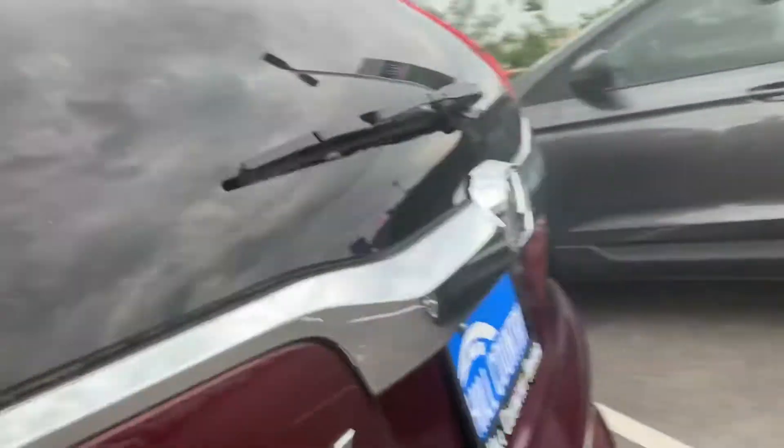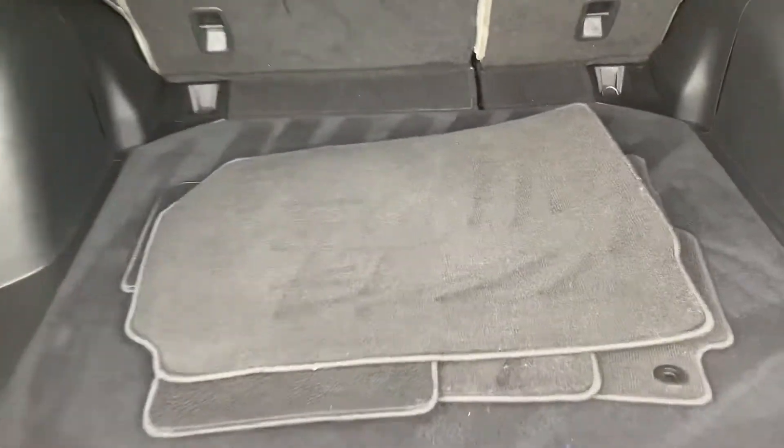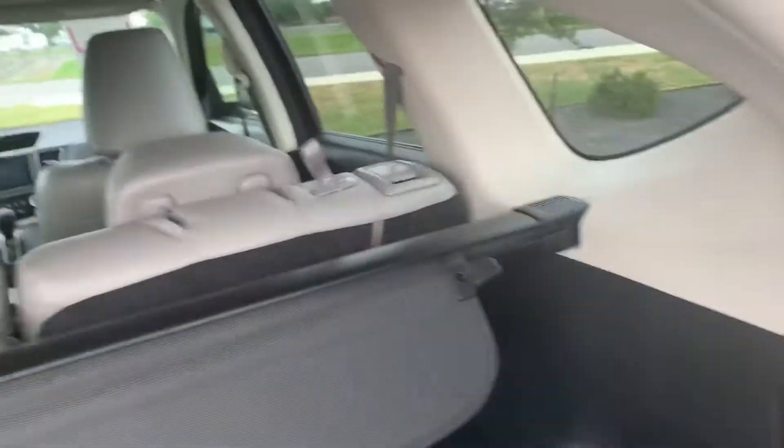When you take a look at the trunk space, that's what the CR-V is known for — plenty of trunk space, a lot of space as well. The seats fold down flat if needed.